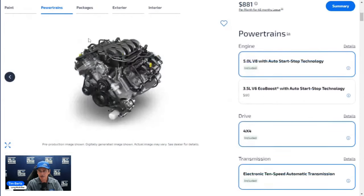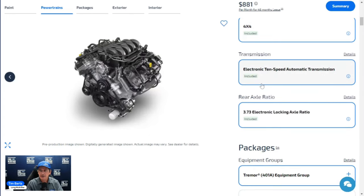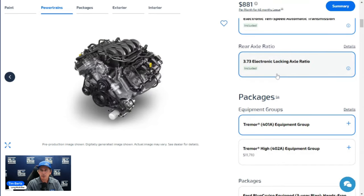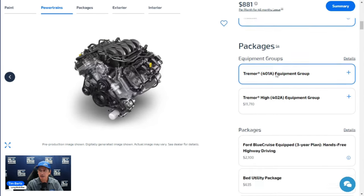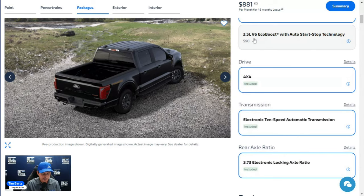The standard powertrain is the 5.0-liter V8 engine with auto start-stop technology — the vehicle shuts off at a stop and restarts when you release the brake or turn the steering wheel. It comes with four-by-four electronic shift, a 10-speed automatic transmission, and a standard 3.73 electronic locking rear axle ratio, so you have a rear locker available.